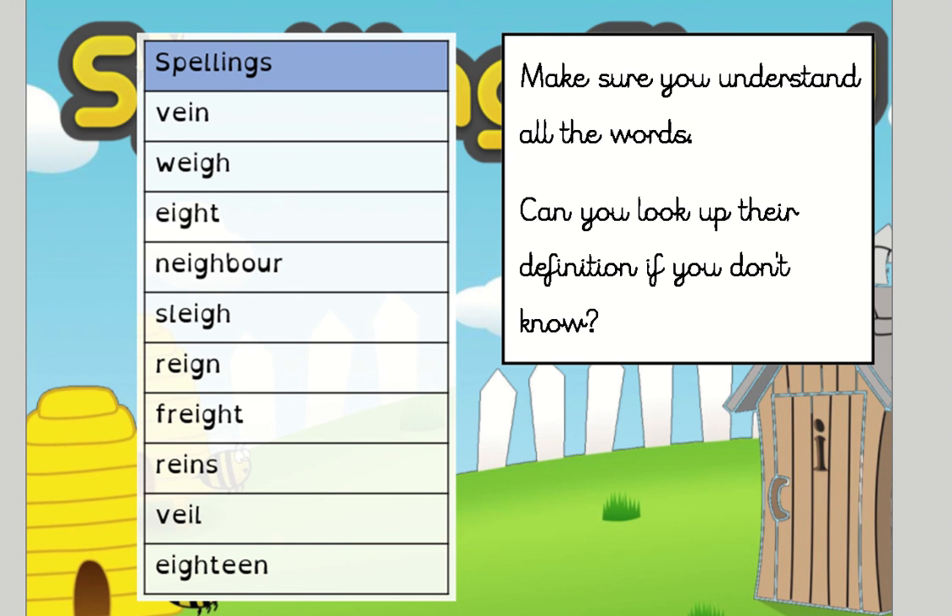Now, before we get on to our Tuesday task, I just want you to make sure that you understand all of the words on this list. If there are any you're not sure of, can you look them up in a dictionary or on the internet, just so you're really confident with what the words mean.